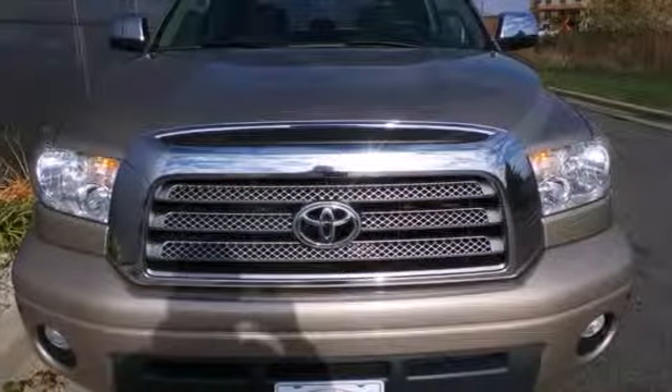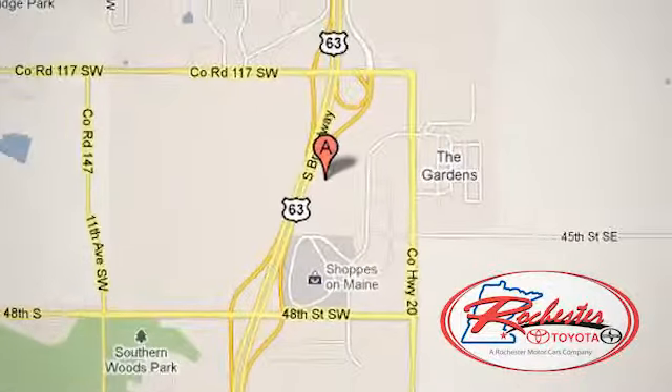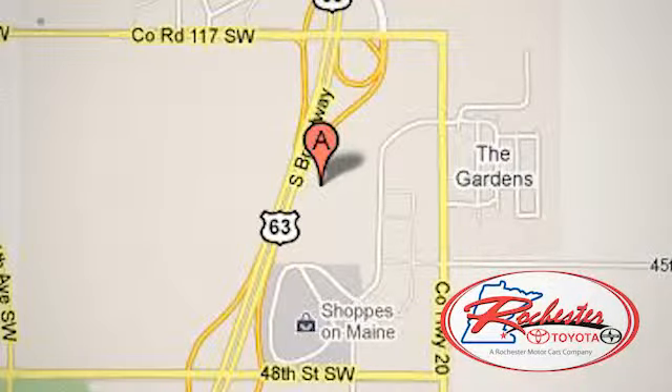Take it for a test drive today. Experience the difference at Rochester Toyota Scion. We're conveniently located between 40th Street and 48th Street Southeast on Highway 63 South in Rochester, Minnesota.